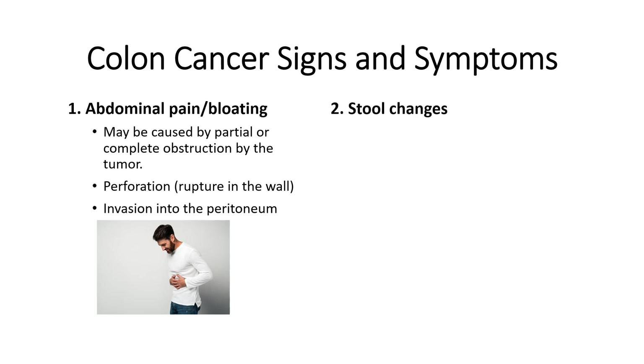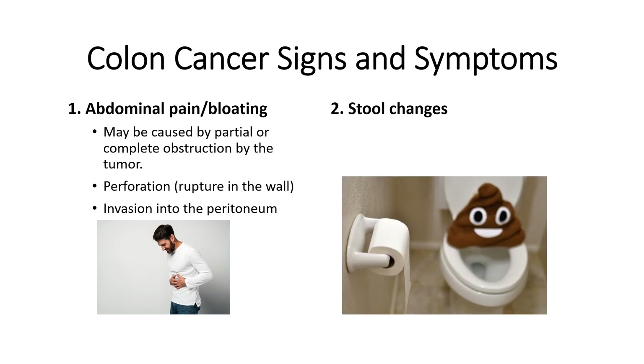Number two is stool changes. You may have stool that appears narrower than usual or appears pencil-shaped. The stool can also have different sizes or shapes than normal, which can be caused by tumor growth.